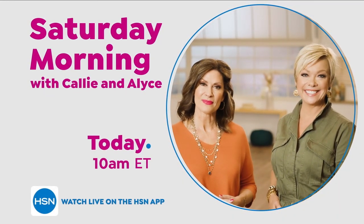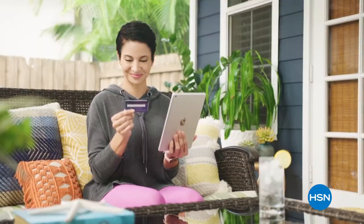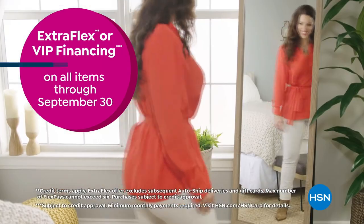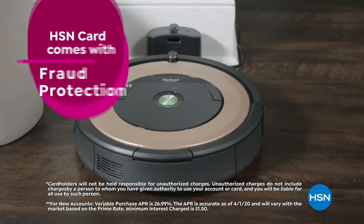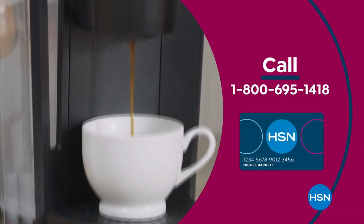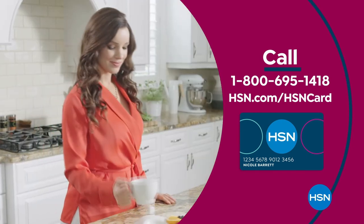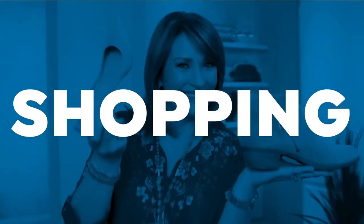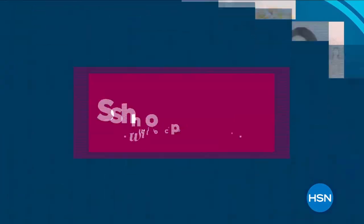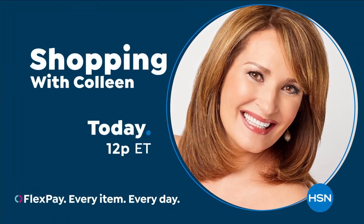There is nothing quite like shopping with a friend, so pull up a chair and shop with us. We'll be dishing the scoop on what's hot, catching you up on what you've missed, and sharing some of our favorite discoveries. Come shop with us every Saturday morning at 10 a.m. Get the best deals on the things you love with the HSN card — as a VIP, you'll get extra flex or VIP financing, at least eight savings events a year, fraud protection, and no annual fee. Apply now and instantly get $40 off when you're approved. Call 1-800-695-1418 or visit hsn.com/hsncard.